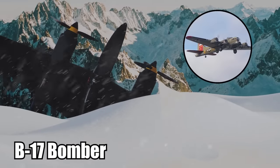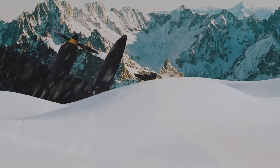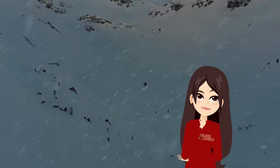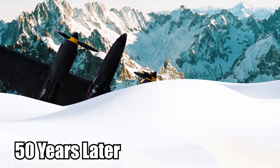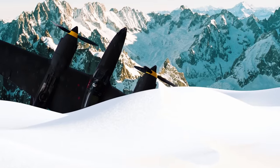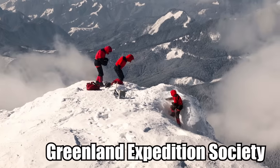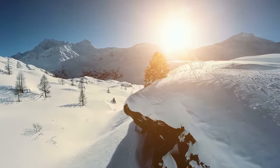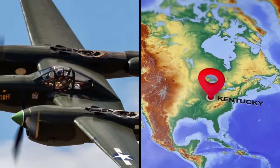They were buried with the two B-17 bombers under an estimated 268 feet of snow and ice. Because there was no way to get them right away, they sat on the glacier as snow fell year after year. 50 years after the plane was lost, it was brought to the surface. In 1992, members of the Greenland Expedition Society discovered the location of the lost plane and dug it out of the ice. It was transported to Kentucky, where it was restored to its original flying condition.